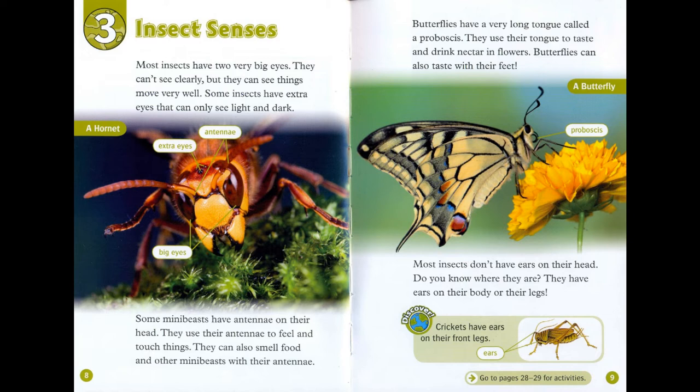Butterflies can also taste with their feet. Most insects don't have ears on their head. They have ears on their body or their legs. Discover! Crickets have ears on their front legs.